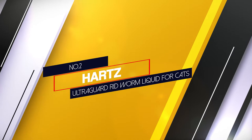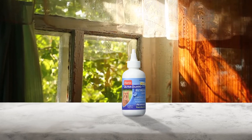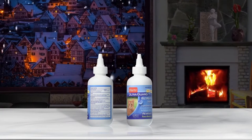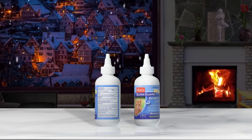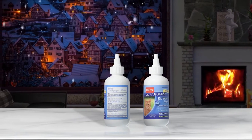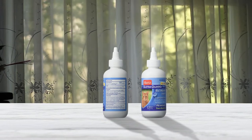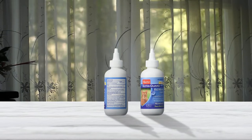Number 2: Hartz UltraGard Rid Worm Liquid for Cats. Hartz UltraGard Dewormer Syrup for Cats is an easy-to-use solution for removing roundworms in cats and kittens. It targets a variety of roundworms like Toxocara canis and Toxascaris leonina. This is a harmless solution when used properly under guidance. Be aware that this dewormer is for cats of eight weeks and above. It comes with four ounces of dewormer syrup in a bottle, and should be kept in a cool, dry place below 86 degrees Fahrenheit.